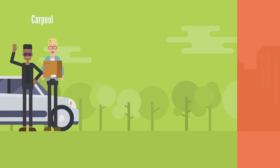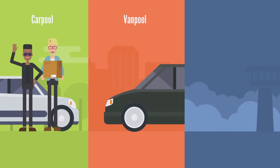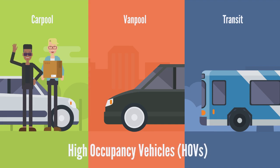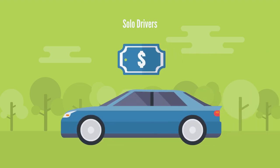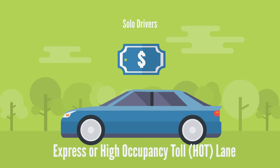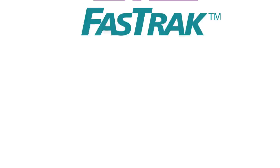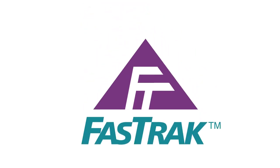Managed lanes offer choice and flexibility. One strategy is to prioritize access to carpoolers, vanpoolers, or transit vehicles. These are often called high-occupancy vehicles, or HOVs. When space permits in the managed lanes, another strategy includes allowing solo drivers to pay a fee to use the lanes as a time-savings alternative to the regular lanes. This is sometimes referred to as a priced express lane or a high-occupancy toll lane.